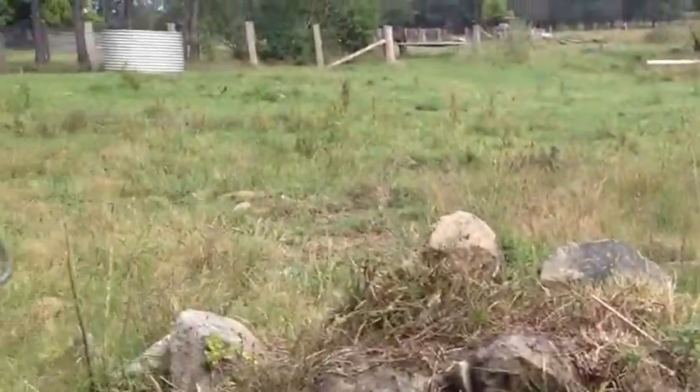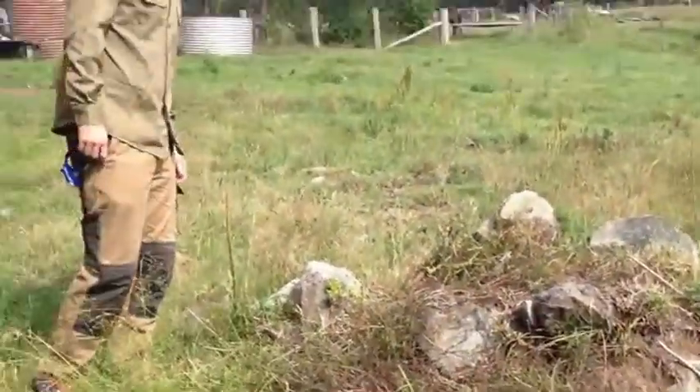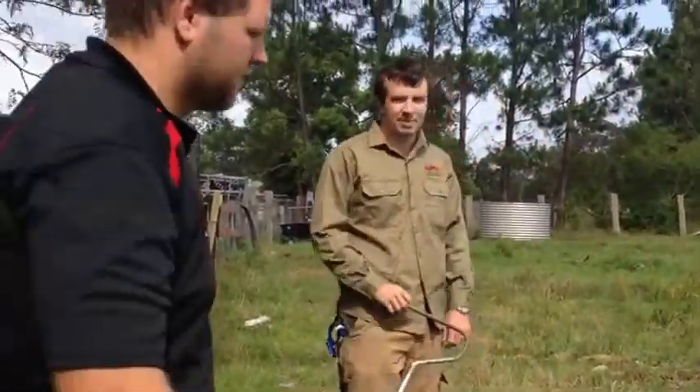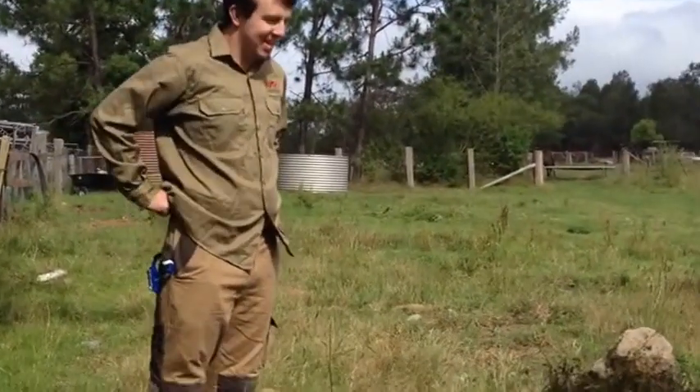He saw us coming and ducked away — he was sitting on the rock, trying to bask and get the last little bit of warmth in. You guys do have dogs around here, so you might as well try to relocate it. Yeah.